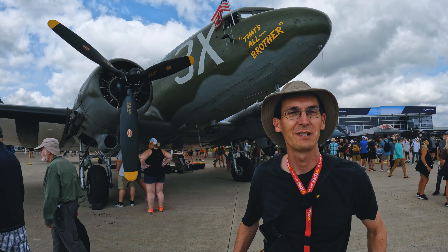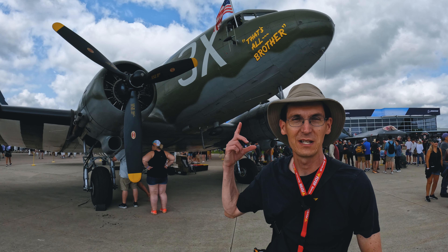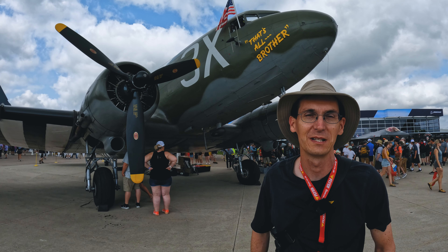Commemorating the 80th anniversary of D-Day, there are plenty of C-47s here — we know them as Dakotas. This is obviously one of the most famous ones: That's All Brother was one of the leading aircraft of the Normandy invasion.